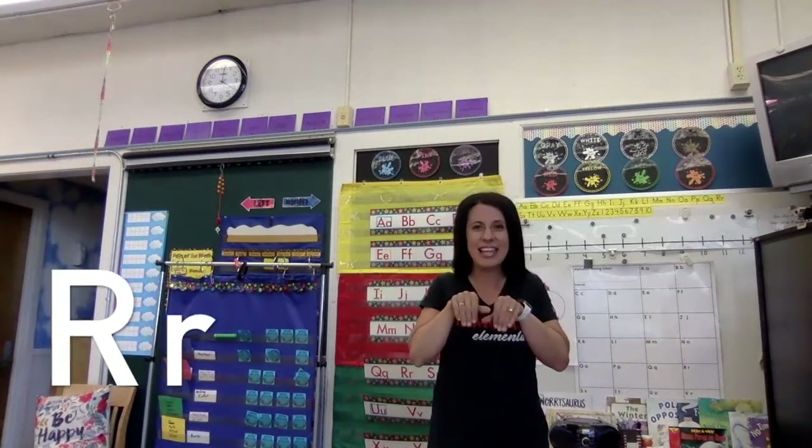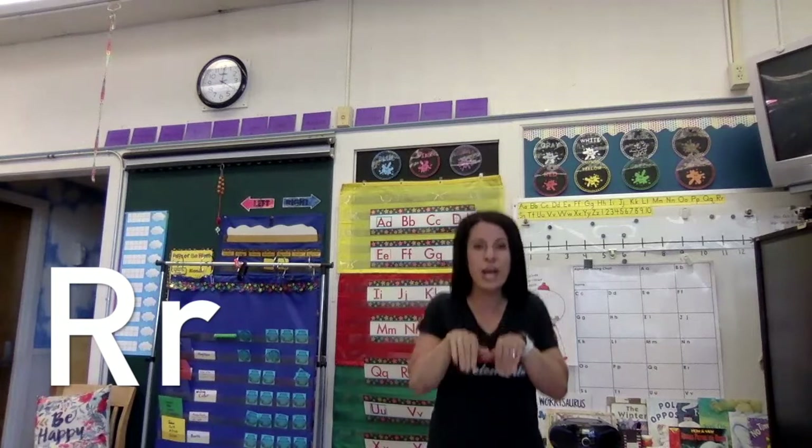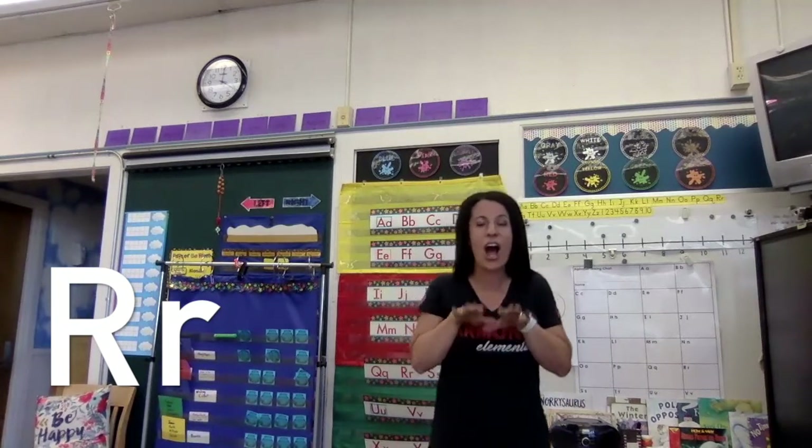Now get your hands ready like this, and we're going to pretend we're a rabbit. R says 'ur' as in rabbit. R says 'ur, ur, ur.' Very good.